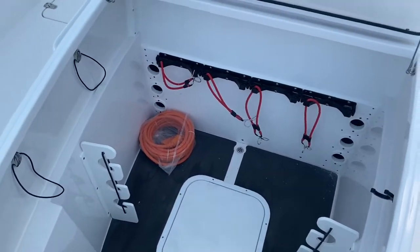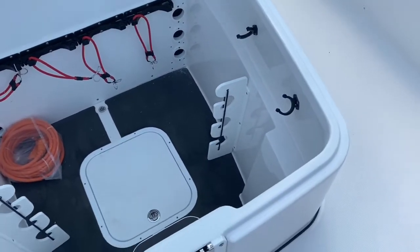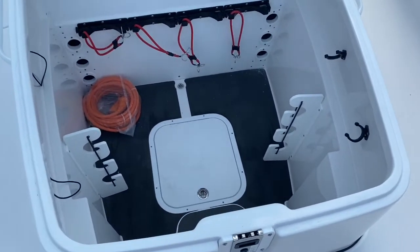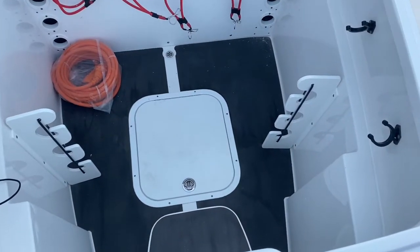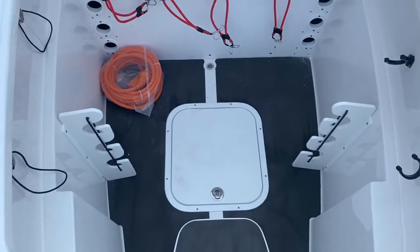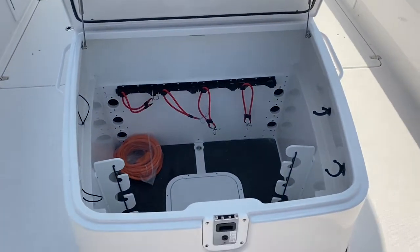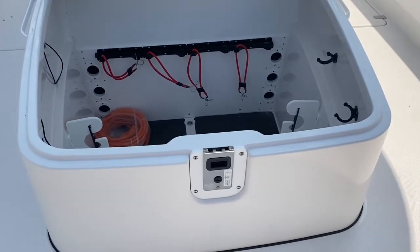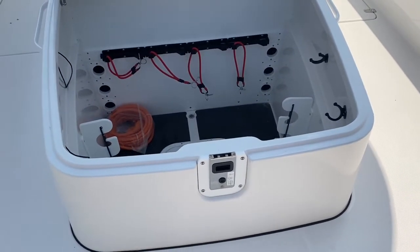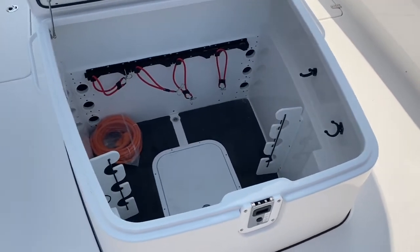With the forward lounge opened up, you can see the rod storage and dive tank storage — an incredible amount of storage, probably four feet deep. That hatch down in there is access to the house batteries, and there's a step-down in there as well for cleaning or service access. A unique feature is that this storage is lockable — most boats' storage underneath the lounge is not lockable, but this one is.